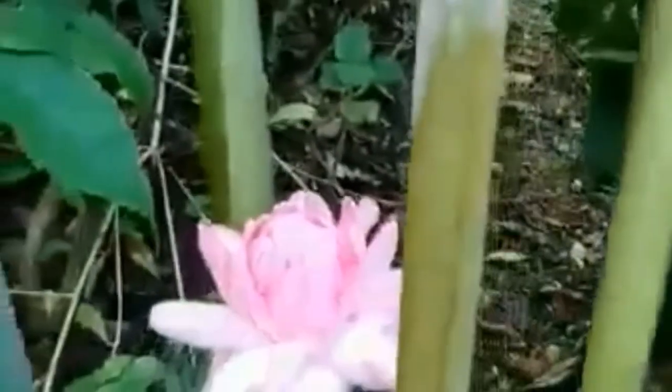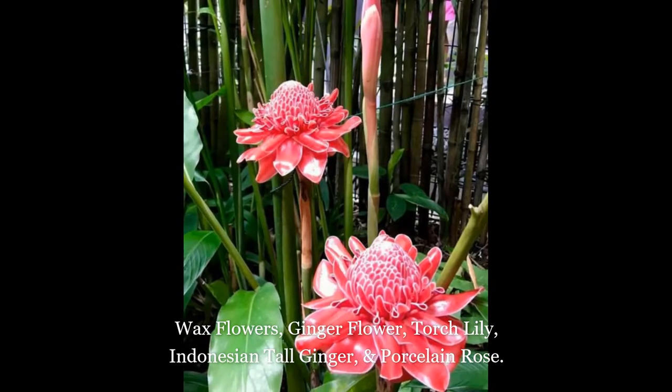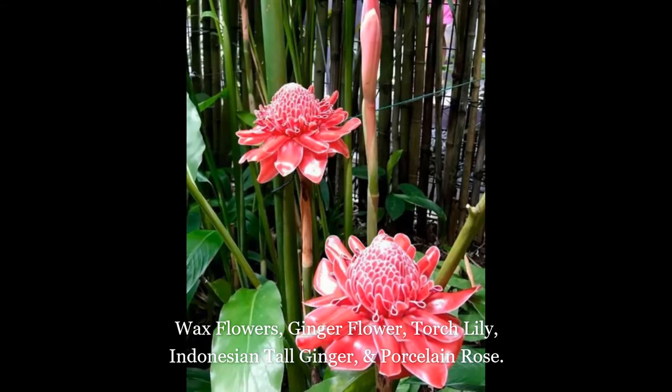Torch ginger flowers earned their name from their elongated curved shape similar to a flaming torch, and are known by many regional names including wax flowers, ginger flowers, torch lily, Indonesian tall ginger and porcelain rose.